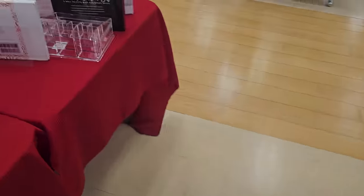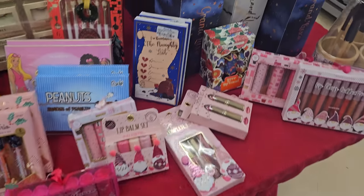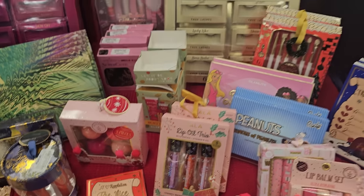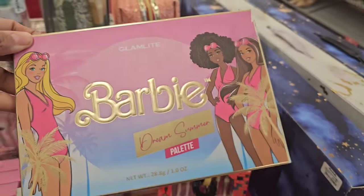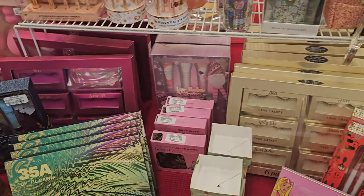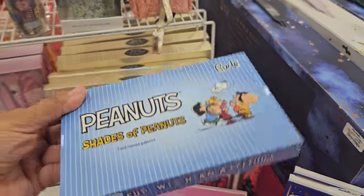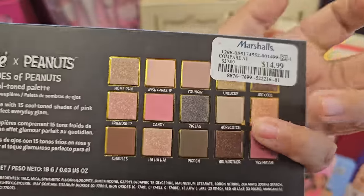Let me go around. I've got some lips in here — lip oil trio, which is always going to have glam light. We have Barbie Dream Summer palette — this is $20. And peanuts here, shades of peanuts — it's not open. $15. I'm not going to open that.